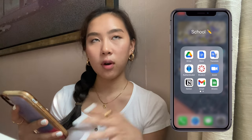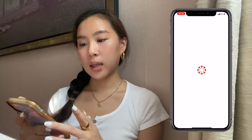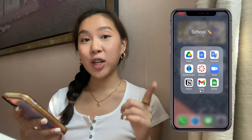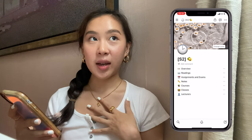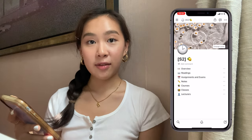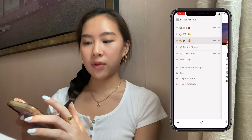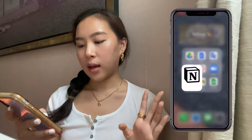My school folder has Drive, Google Docs, Google Translate, Authenticator, and Canvas — the app my college uses to track classes, assignments, and deadlines. Of course I have Zoom, which is a must-have. My favorite app is Notion — it keeps my life together and I definitely recommend it for college. I organize it by semester, with folders for overview, readings, assignments, courses, and classes. I keep all my notes, assignments, and deadlines there. It's very clutch.